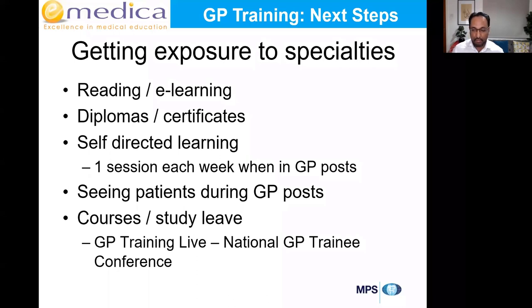When you're seeing patients in GP posts, try to learn from every patient encounter — read up on what you don't know, ask about it, read the relevant guidelines. Use your study leave, study budget, and your own time to go on courses to fill in gaps. One reason we specifically launched a national GP trainee conference — GP Training Live — is to help people fill in some of these gaps when they didn't get the rotations they wanted.